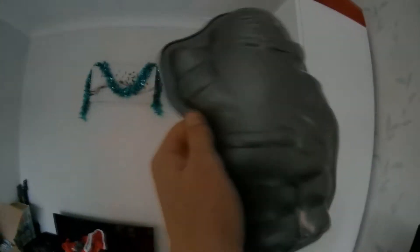So guys, are you ready to see what I bought at Asda? Here it is — it is the Santa mould. I'm going to melt chocolate and then put it in it. And then we're going to put it in the fridge overnight and it'll set.